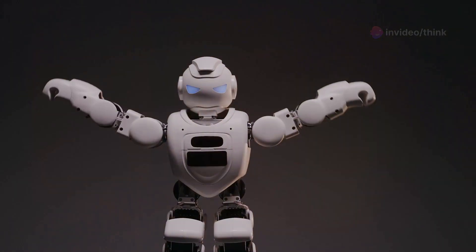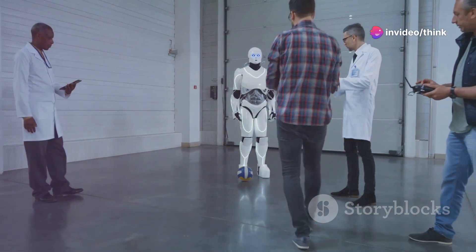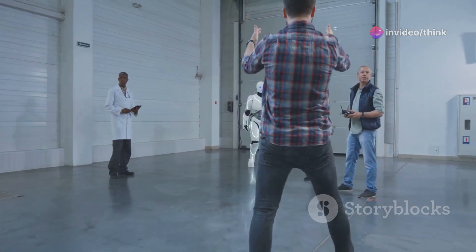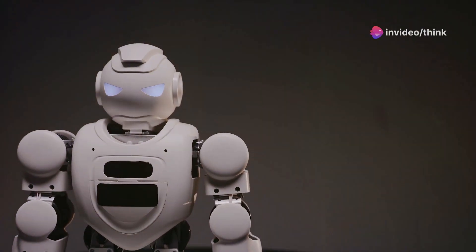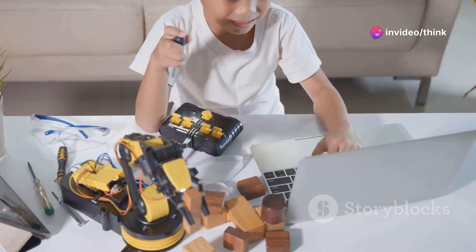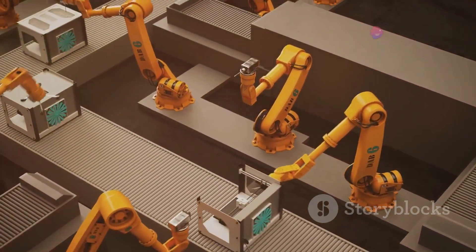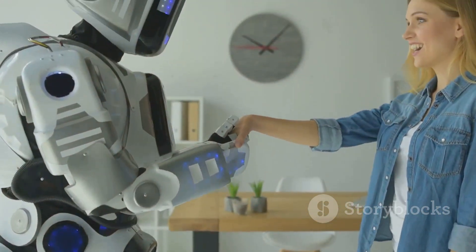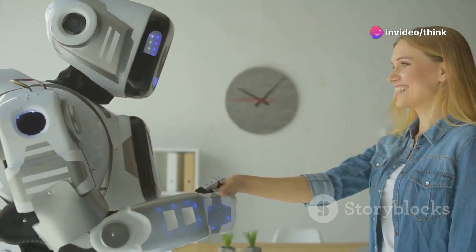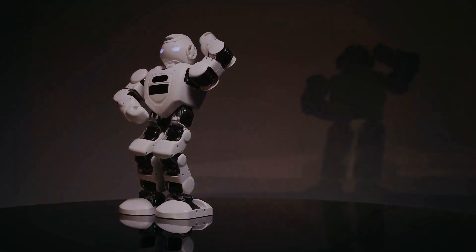While Optimus represents a major leap forward in robotics, it's crucial to temper expectations for 2024. Developing a robot capable of navigating the complexities of the real world and performing a wide range of tasks is a monumental undertaking. 2024 is likely to be a year of continued development and refinement — Tesla will focus on improving its AI capabilities, enhancing its dexterity and fine motor skills, and ensuring its safe and reliable operation in real-world environments. We may see limited pilot programs in controlled environments such as factories or warehouses where Optimus can be tested and refined under supervision. However, widespread adoption in homes and public spaces is still likely a few years away. Despite these limitations, 2024 will be a pivotal year for Optimus, laying the foundation for the future of robotics and providing a glimpse into a world where humans and robots coexist and collaborate.